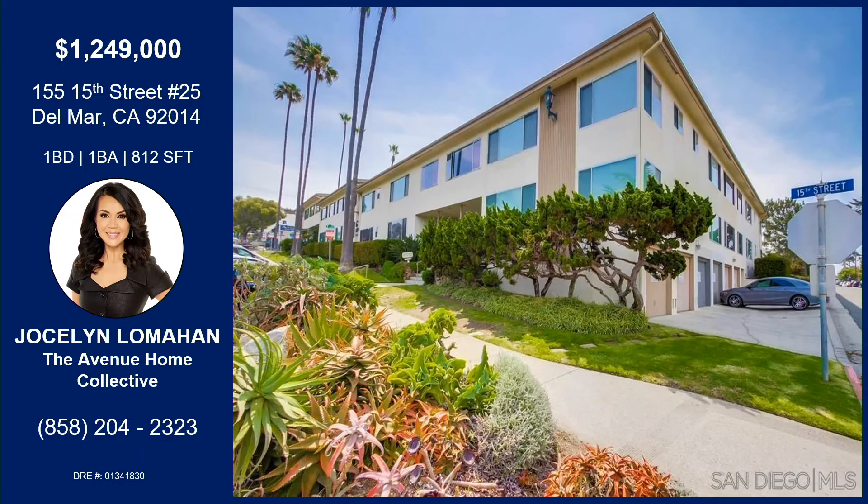That was 155 15th Street, unit number 25 in Del Mar. It's a one bedroom, one bathroom, 812 square feet — a remodeled home. It's stunning on the inside, very unique, steps to the beach, and it's light and bright and beautiful. The pictures do not do it justice — you have to go and see it. It's walking distance to so many shops and restaurants. It's a really cool, fun area to be in. If you'd like more information, please reach out to Jocelyn Lomahan with the information on your screen.